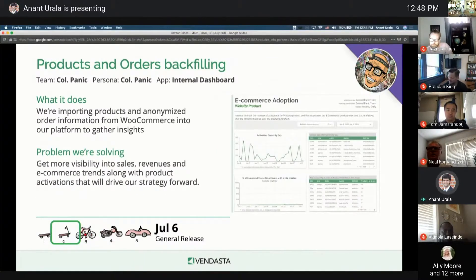My next update is around products and orders backfilling — all the by-the-number slides you saw are powered by this work. We now have, for research purposes, anonymized sales information of all our SMBs, to be populated in a dashboard to be trended and sliced and diced. This will give us most of the information we need to strategize our way forward for e-commerce.